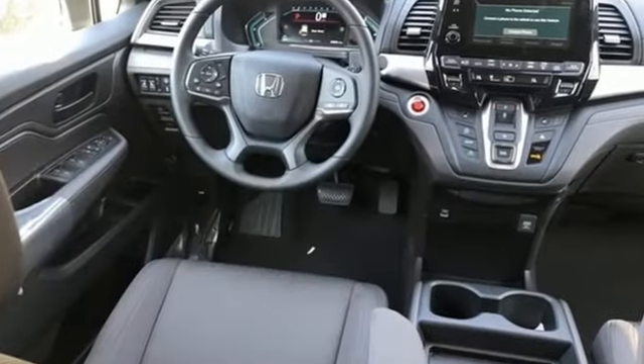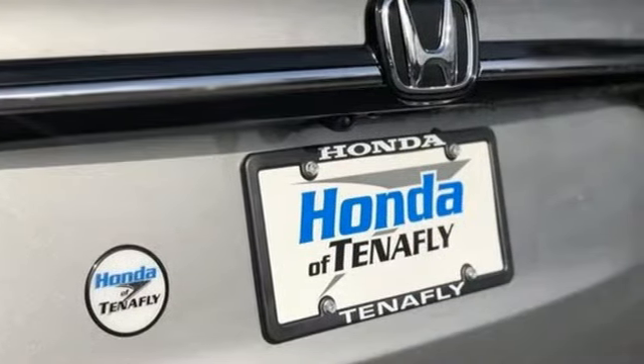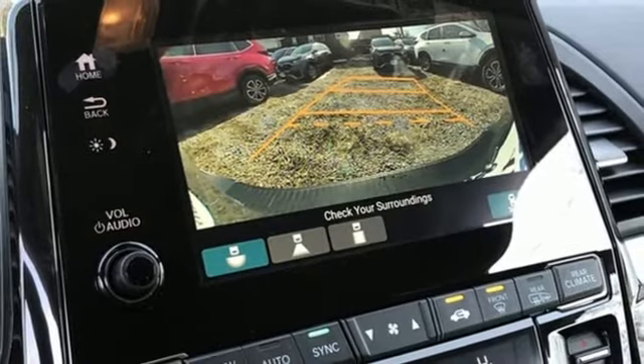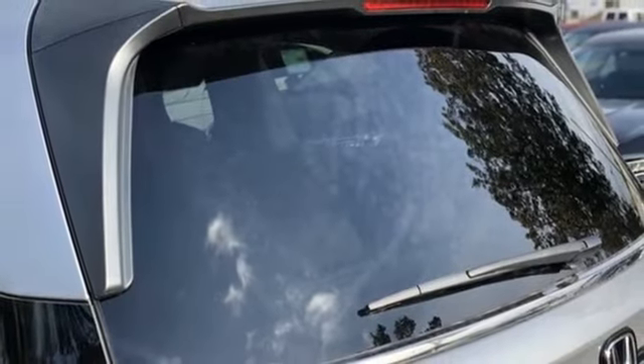Remote engine start, dual zone climate control, streaming audio, digital instrument gauges, external memory control, doors and push-button start proximity key, front heated bucket seats, automatic transmission, aluminum wheels, and V6 engine.